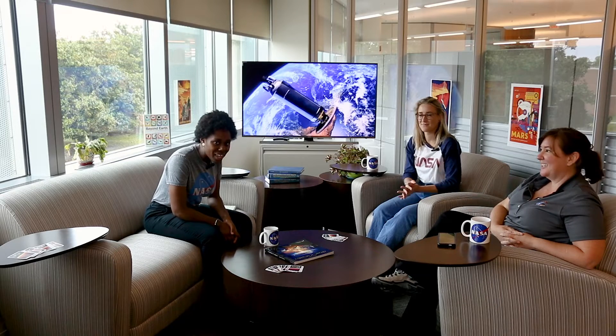Hello everybody, I'm Anjali Kering with the NASA Langley Digital Team and we're here at the Langley Launch Lounge. Today we're going to be talking all things Lofted — the science, the data, the launch.